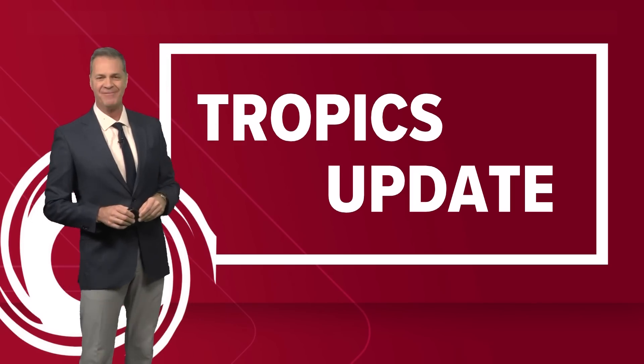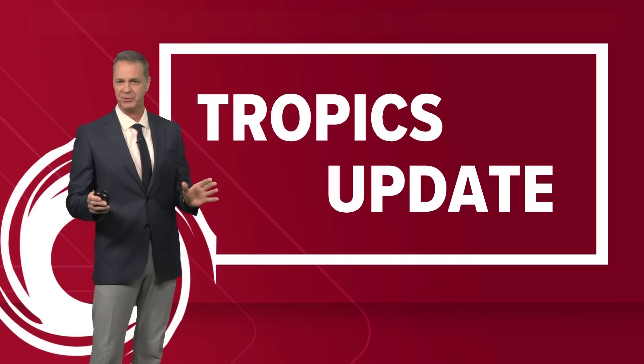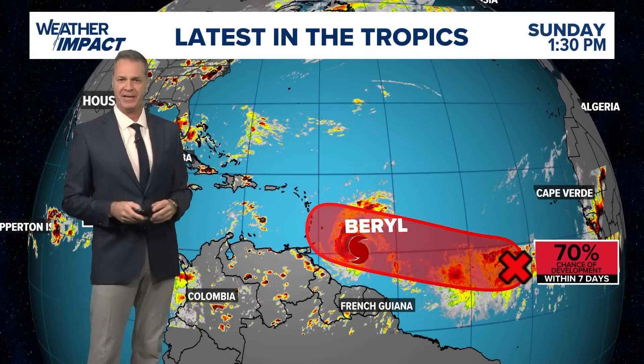Here's your tropical update for Sunday evening, and things are busy out there in the tropics. We're tracking two spots with potential development, and then of course we've got Hurricane Beryl.